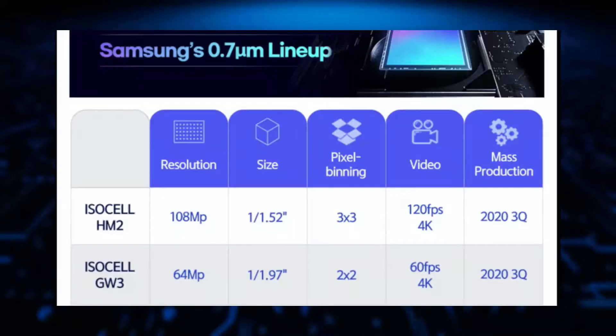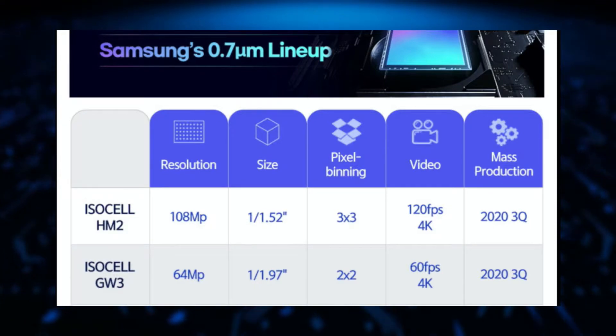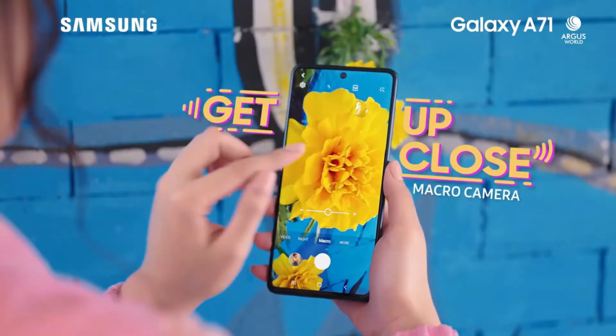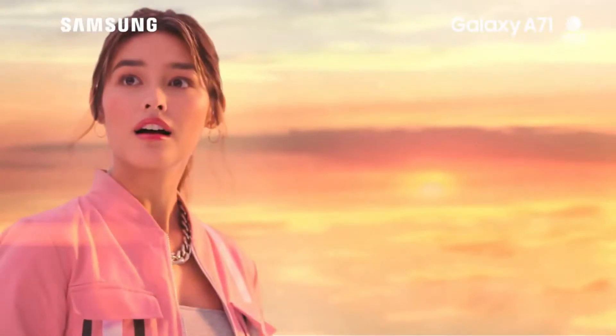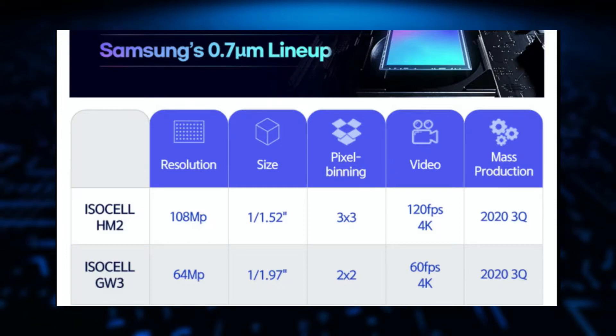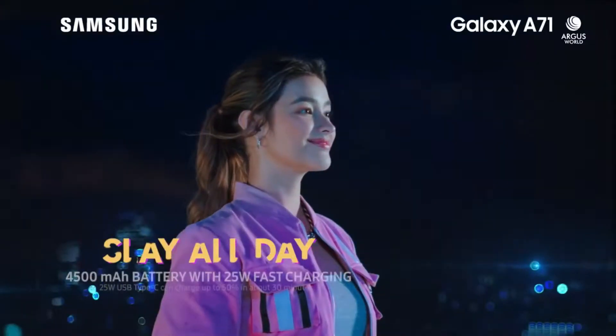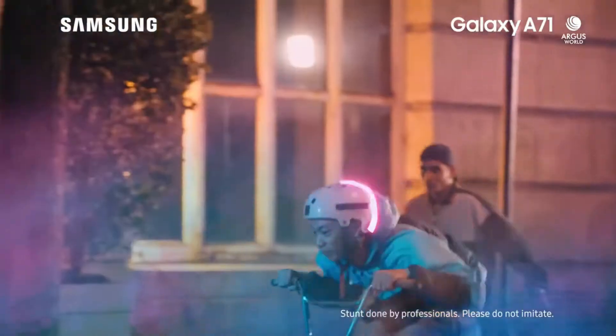Next is the iZL GW3 sensor — a 64 megapixel sensor mostly used on upper mid-range phones like the Galaxy A52 or A72. The exciting thing here is the ability to shoot 4K video at 60 frames per second, so your next Galaxy A52 or A72 will probably get a 4K 60fps video option.